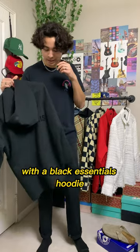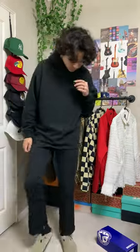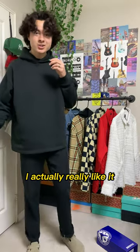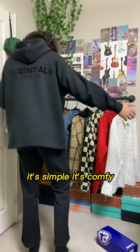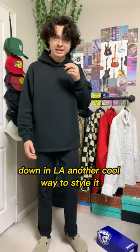We're just going to start off simple with a black essentials hoodie and these black pants that I'm already wearing. Yo, it's not too bad. I actually really like it. It's simple. It's comfy. It goes great with the weather that's been going on here down in LA.